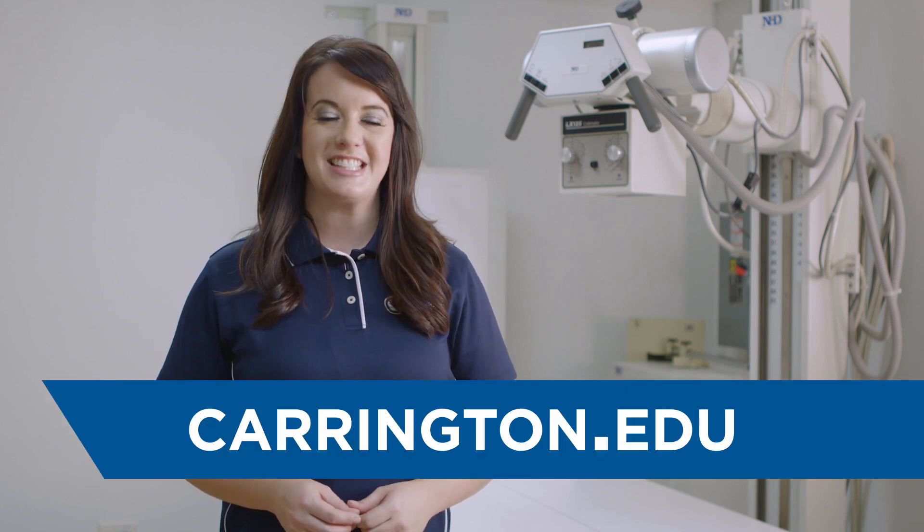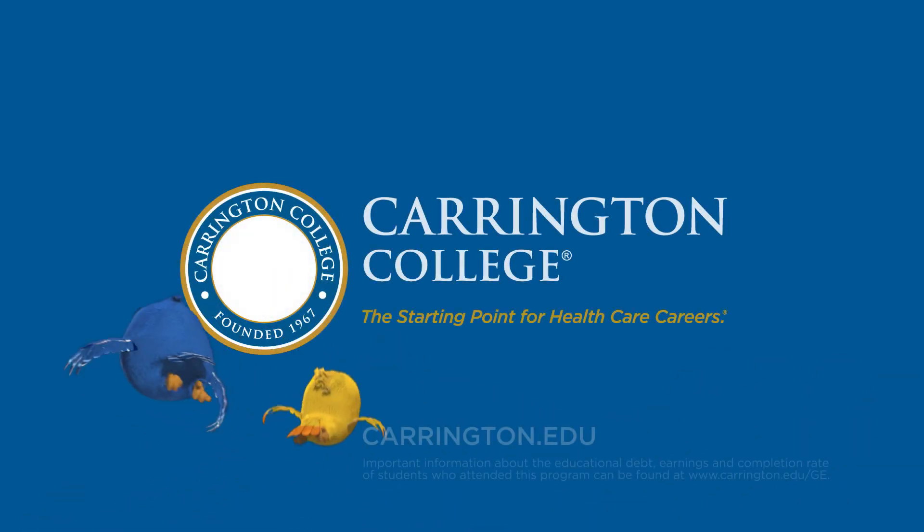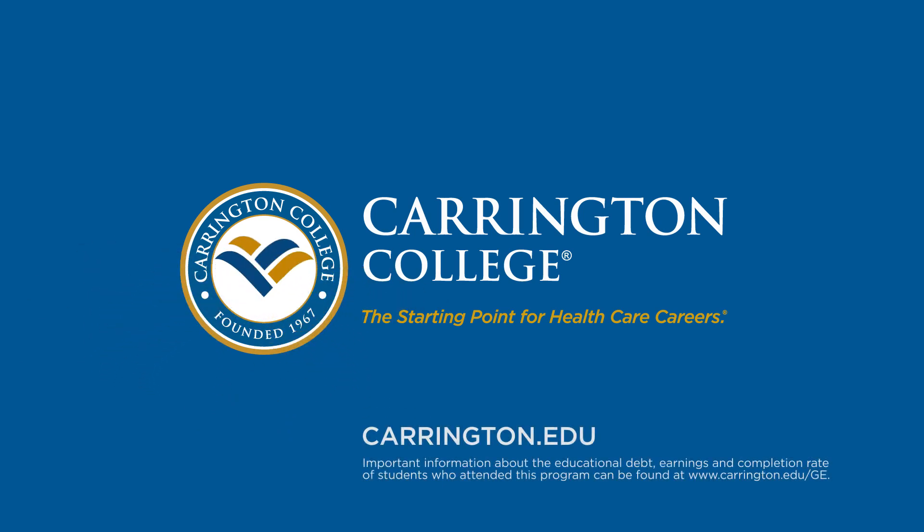So what are you waiting for? To learn more about the medical radiography program here at Carrington College, visit Carrington.edu today. Carrington College — the starting point for healthcare careers.